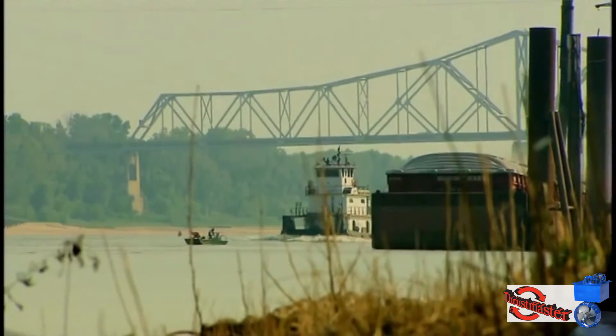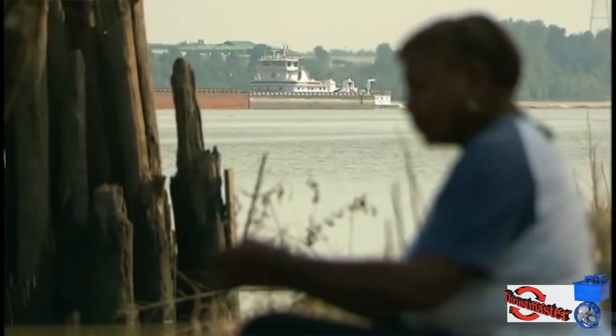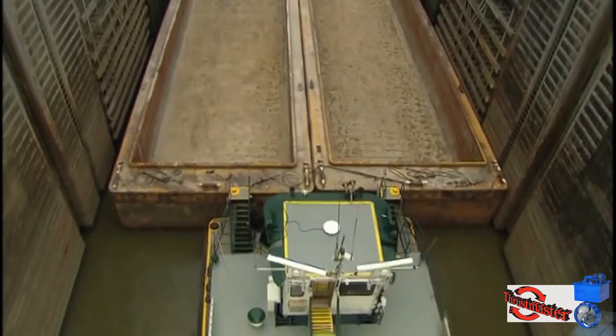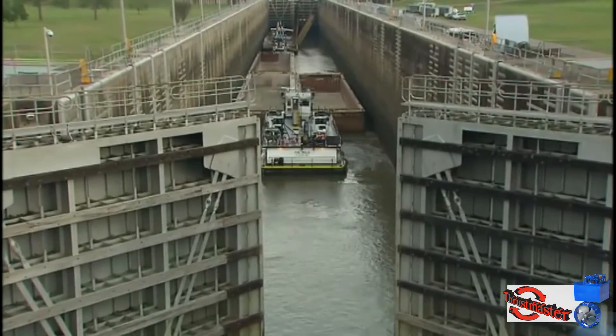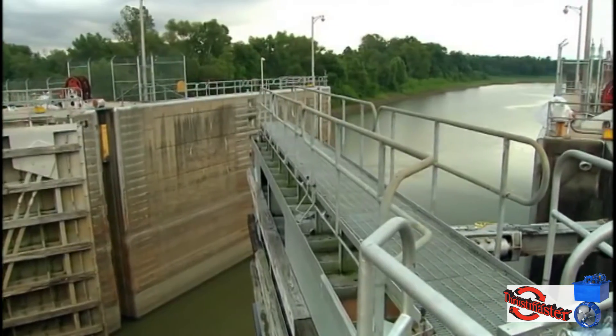especially in South America, there are large tree trunks coming down the river. On the U.S. rivers, there are large tires, there are automobiles in the rivers — all sorts of stuff in there.